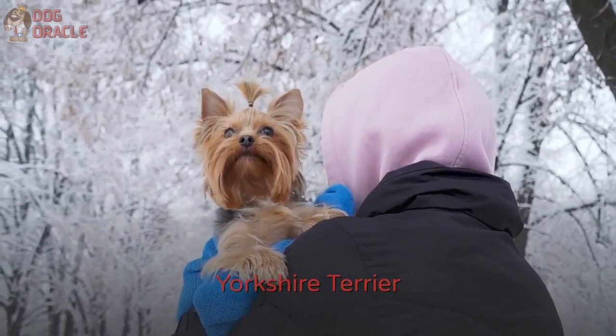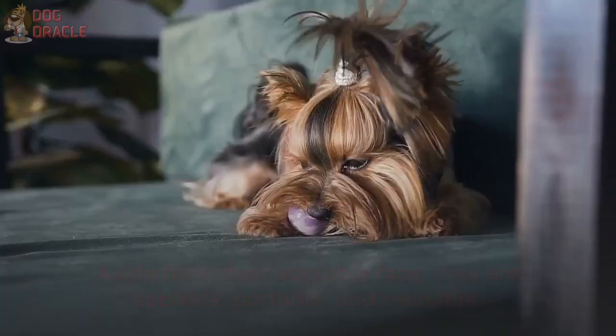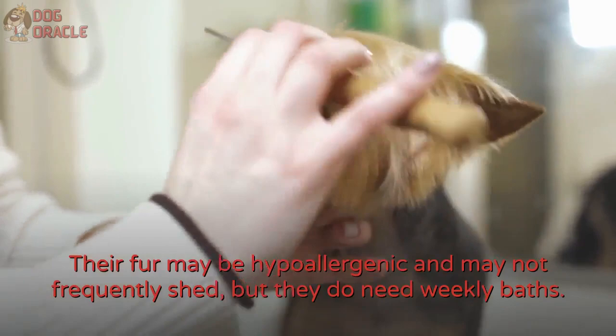Number 4: Yorkshire Terrier. Yorkshire Terriers, or Yorkies, are among the most popular toy dogs for the decade. Aside from their adorable face, they are sociable, portable, and trainable. They share traits of being a watchdog and a companion dog. Their fur may be hypoallergenic and may not frequently shed, but they do need weekly baths. If you can't give them daily brushes, trimming their fur short is ideal.